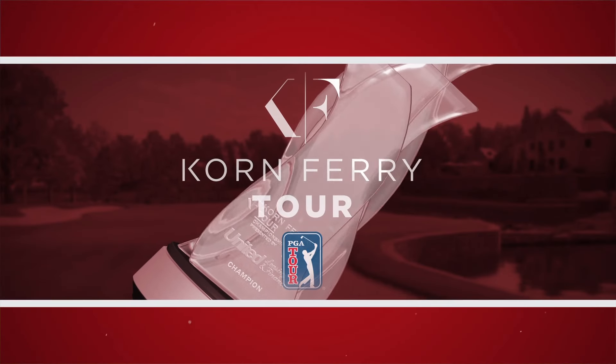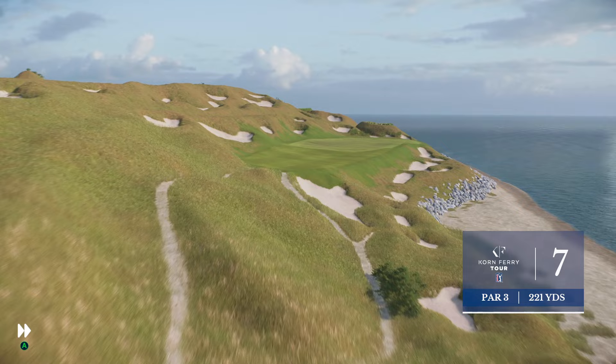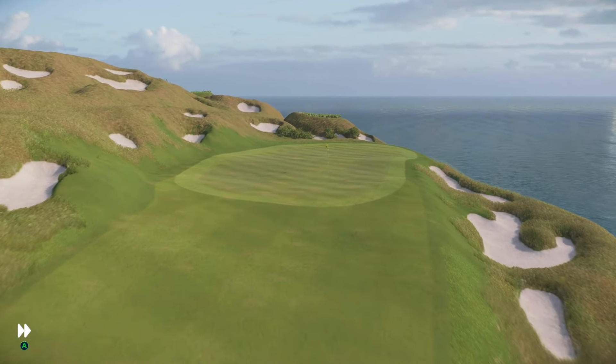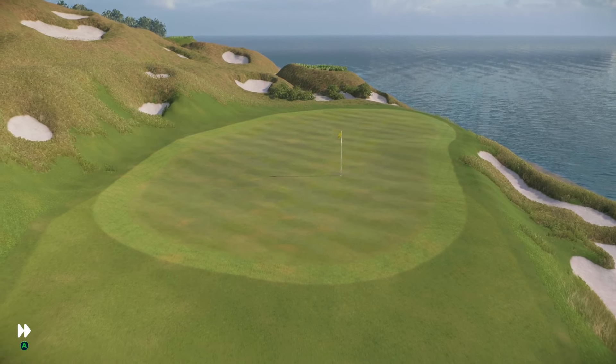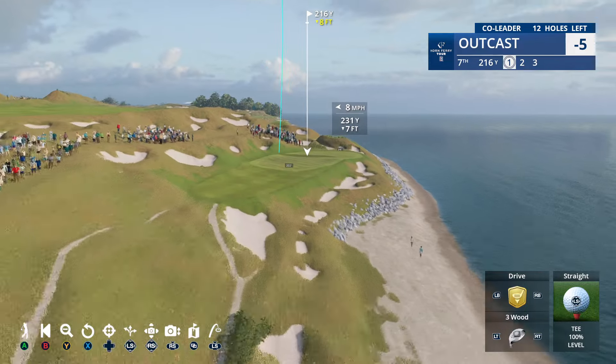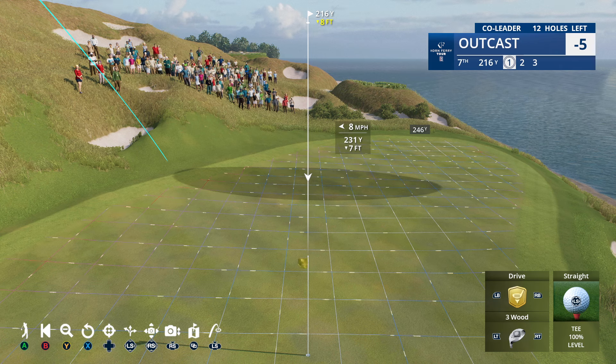On the seventh tee now — a tricky 221-yard par three. If you look at the way Pete Dye designed this hole, you can see that the green shapes away to the right, so if you can bring the ball in from the left it's certainly desirable.